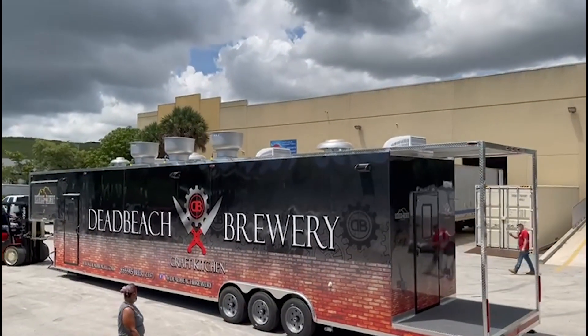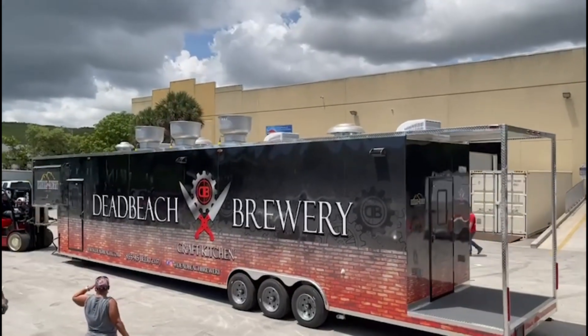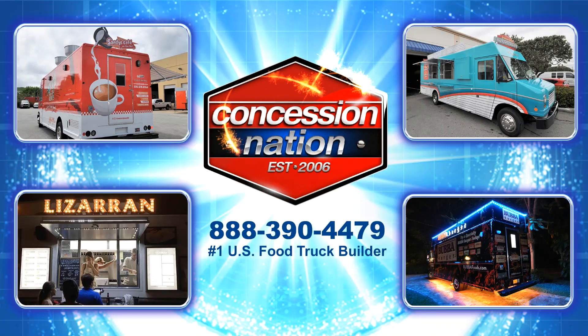Are you excited yet? If you feel inspired by what you are watching, then stop dreaming and take action. Call Concession Nation and start planning your concession trailer.